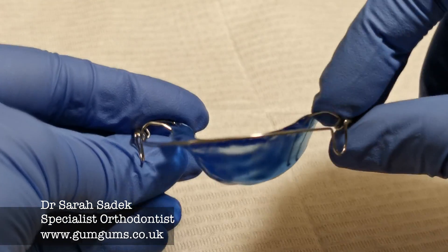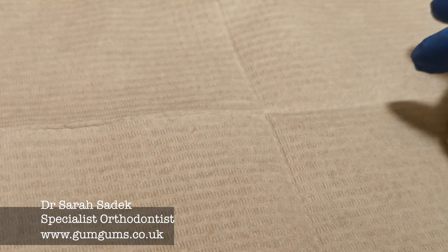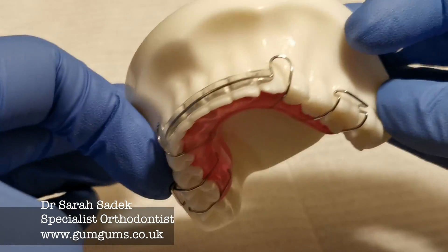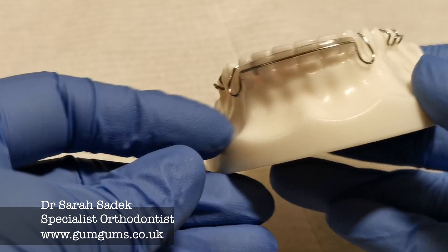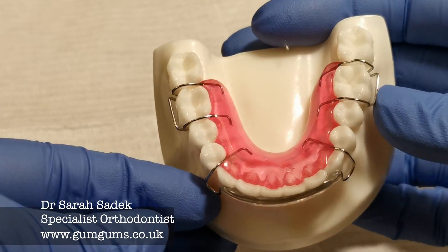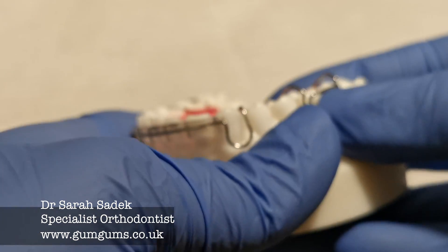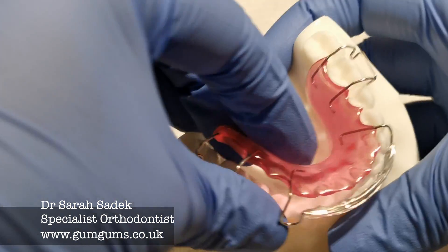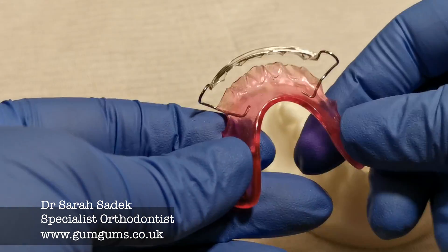The Hawley's retainers do have a few advantages. They can be adjusted if you need a better fit when you first get it or if your teeth need slight realignment. It's slightly more durable than the clear plastic retainer. If it's broken, sometimes we can repair it. And the other advantage is that when you've got them in, you can close your teeth together and your teeth do meet, so that feels a little bit more natural.